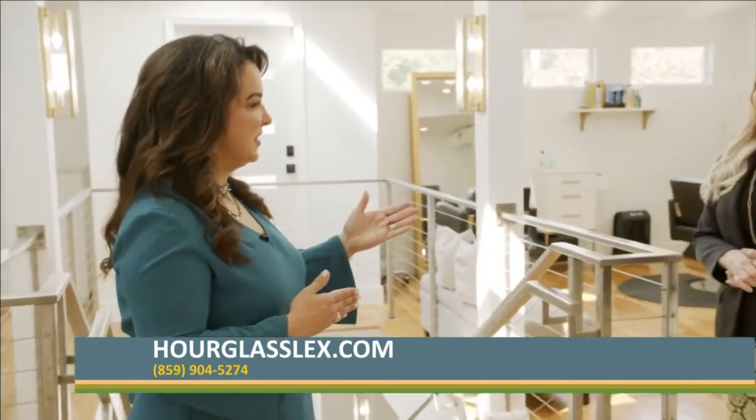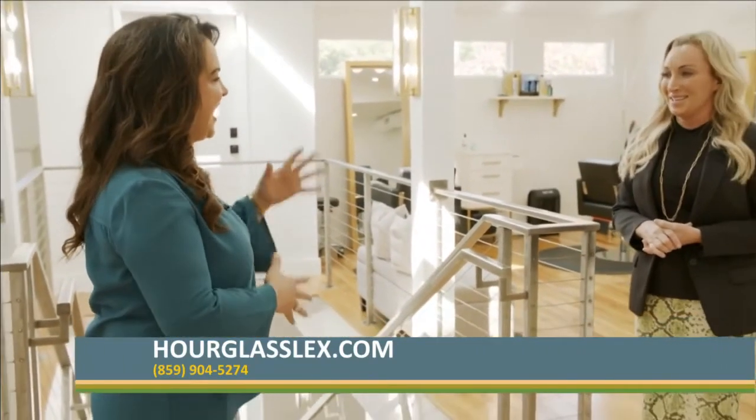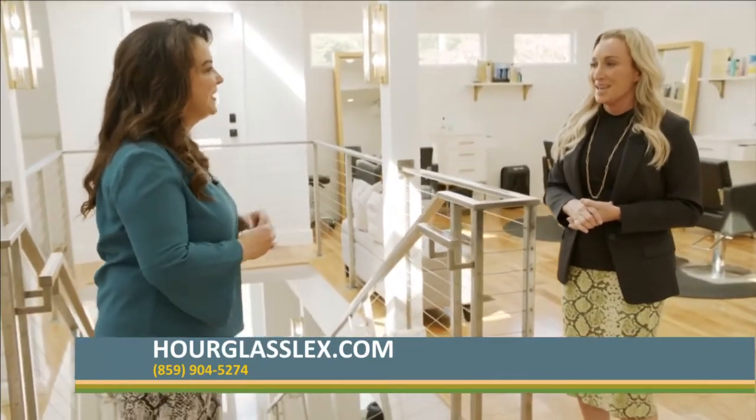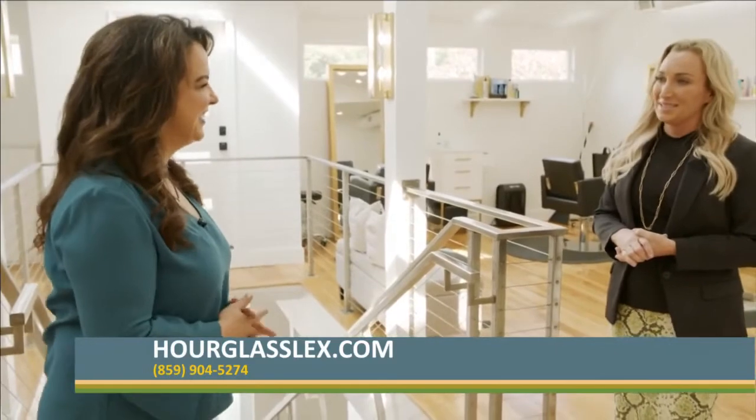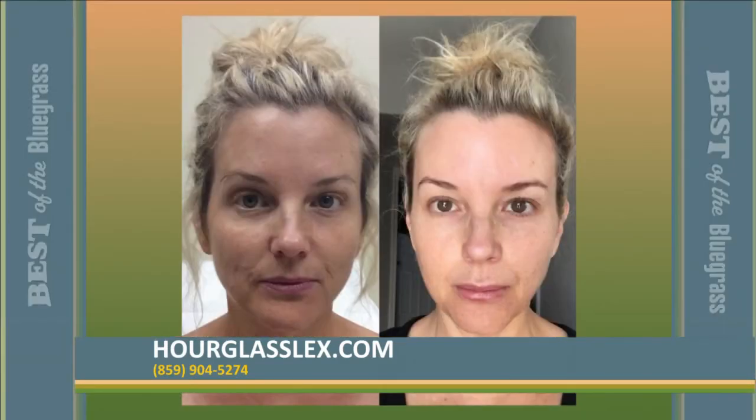We're closing in on Halloween and you have appropriately named the vampire facial. How does that all work? Because I think people hear that you're drawing their blood and people get a little scared. Vampire treatments are wonderful because they're very organic — it all comes from you.